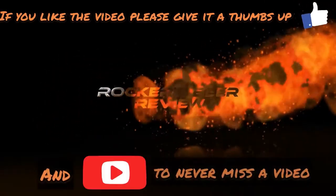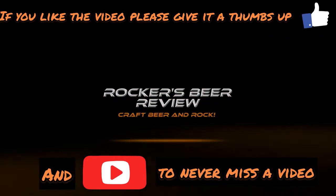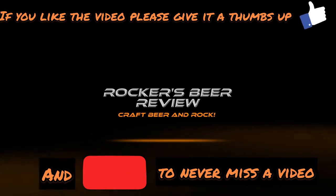Welcome back to Rockers Beer Review. Today we're going back to Edinburgh and to Vault City for this wonderful sounding sour — a marshmallow smoothie sour with peach, apricot and cherry. A strange combination of fruit, 10.5 percent, it's a big hitter. It's been sitting in my fridge and tonight seems to be the night I want to drink it, so let's crack this open and put it in a glass.